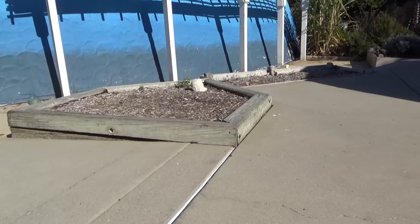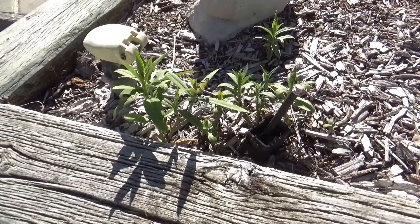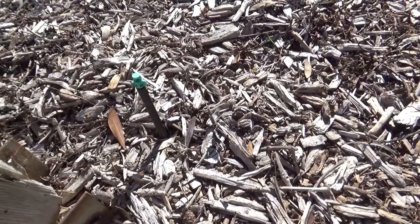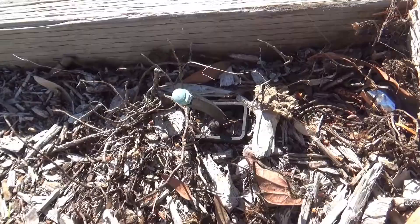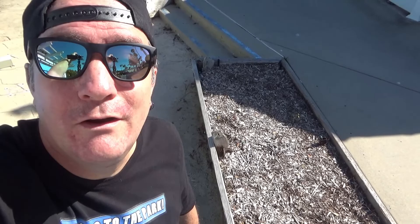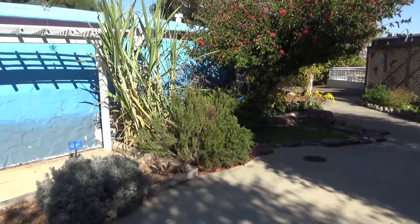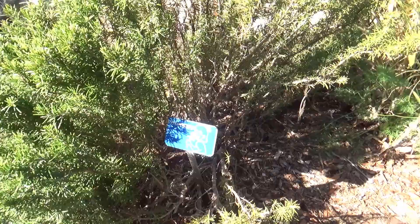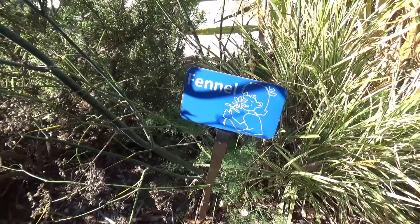Now just to the right of the excavation pit are some planters — not completely empty; there are some herbs or something growing in here, and a bunny rabbit. There is an irrigation system in these beds, and there have been plants in them in the past, so perhaps there will be again. But even if those beds are empty, these other ones aren't. Over here they've got some rosemary and fennel.